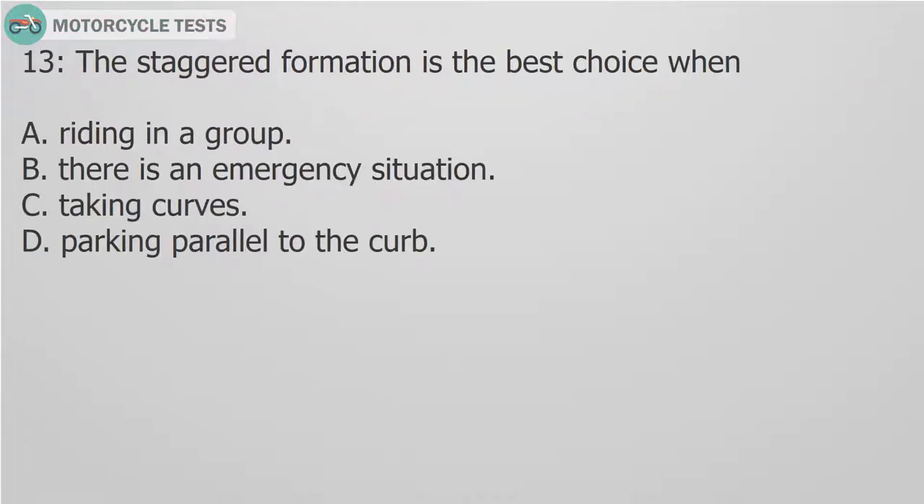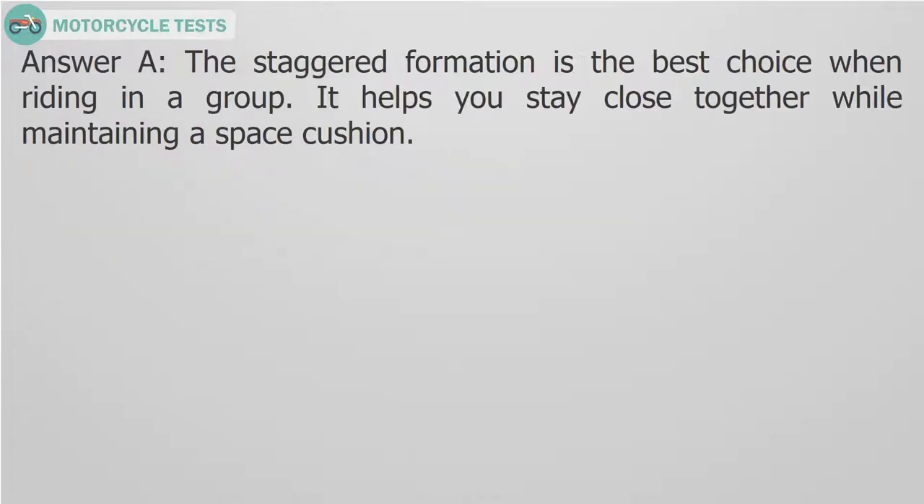Question 13: The staggered formation is the best choice when: A. Riding in a group. B. There is an emergency situation. C. Taking curves. D. Parking parallel to the curb. Answer A. The staggered formation is the best choice when riding in a group. It helps you stay close together while maintaining a space cushion.